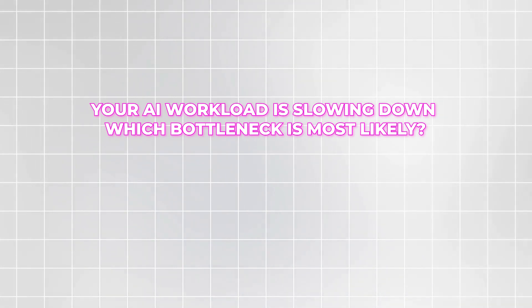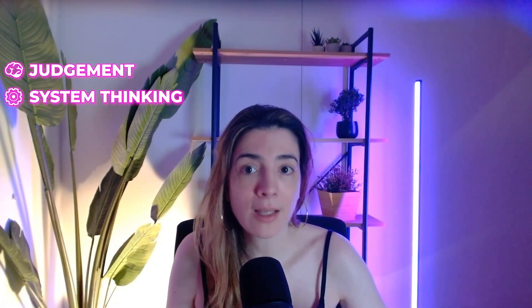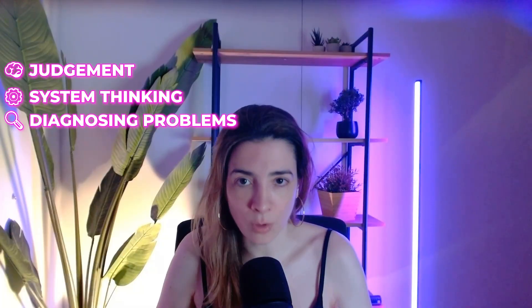How hard is it? In my opinion, the difficulty is moderate but very fair. If you are brand new to IT, it will be challenging but not impossible. This cert rewards real-world logic, not memorization. Expect scenario-based questions like: 'Your AI workload is slowing down — which bottleneck is most likely?' or 'Which resource should be optimized first for GPU-heavy training?' You are tested on judgment and system thinking — diagnosing problems, not trick questions.